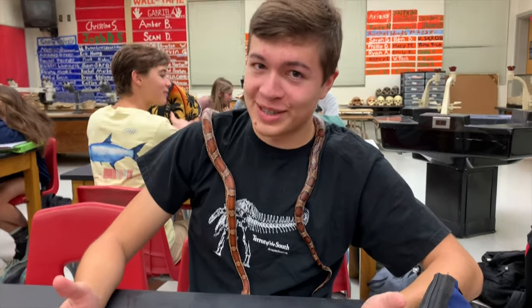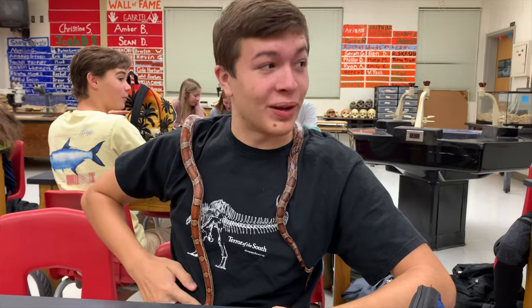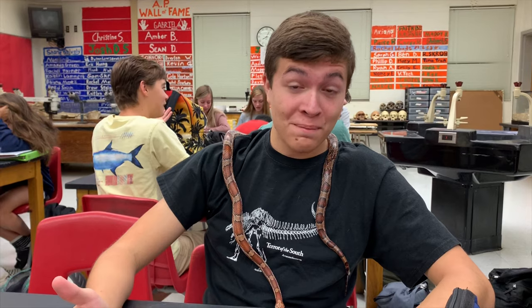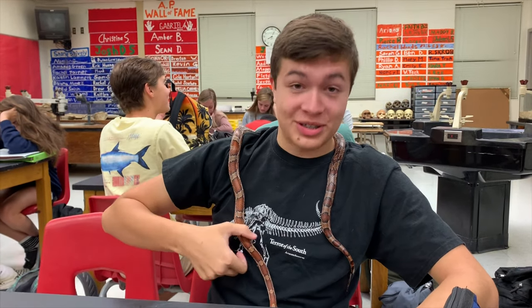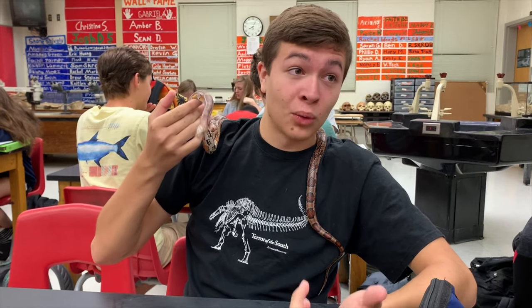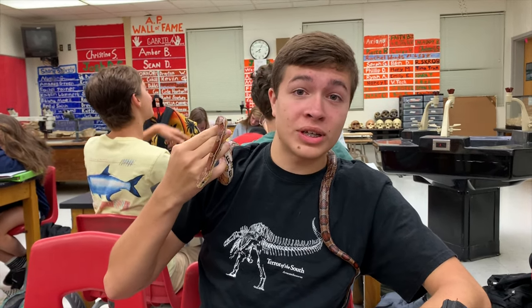Hello everybody, Colesor Stick and Sonai here. This is a very weird video because I'm at my high school right now and I am just holding my teacher's pet corn snake, Checkers, and I'm going to be talking a little bit about corn snakes.